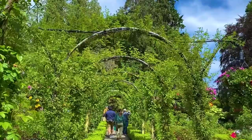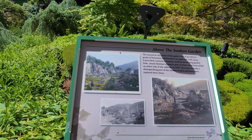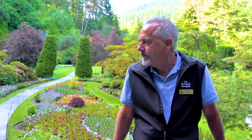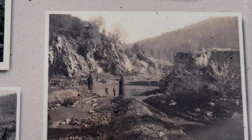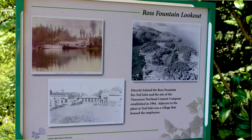Mr. Butchart was a pioneer in the cement industry. Back in the early 1900s, he relocated out this way. This site was actually a very great area for limestone and for the possibility of producing cement. We were actually halfway down into the quarry, which you can imagine back in the early 1900s was an open-pit mine. Mr. Butchart came out, they developed a cement plant here, and produced cement here for quite a number of years.